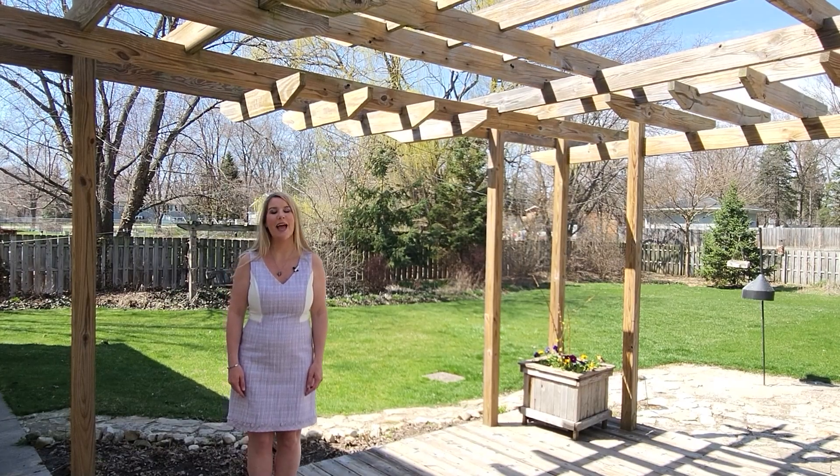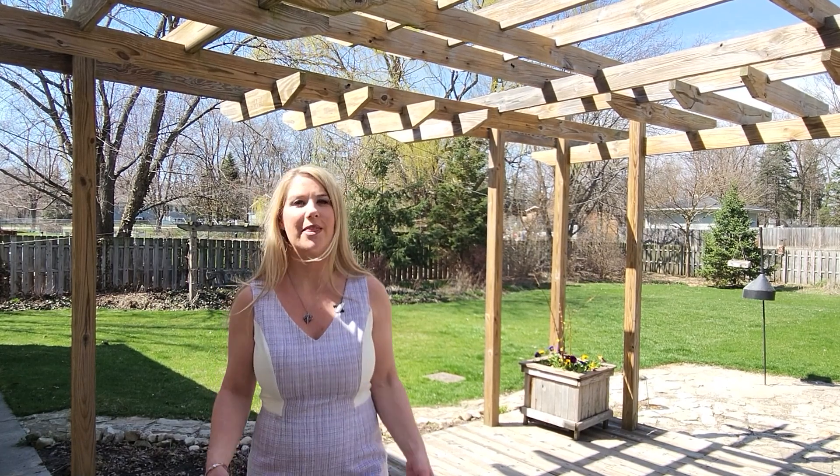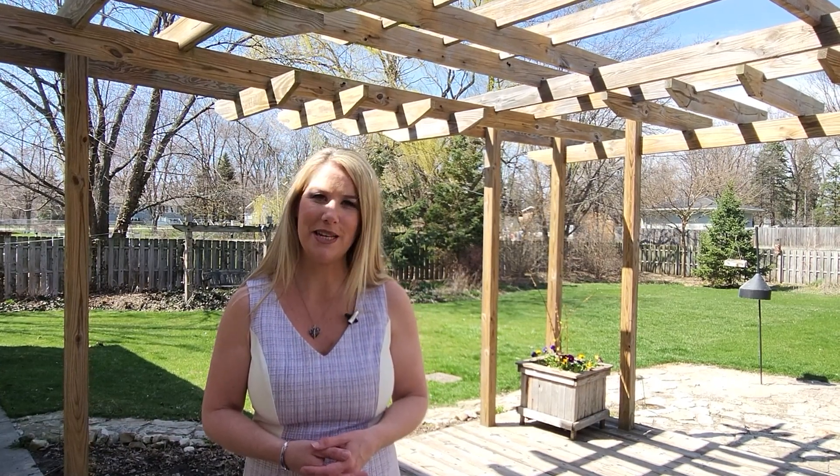Situated on a half acre lot and feeding into acclaimed Glenbard West High School, this home is absolutely ready for you to just move in and enjoy. If you'd like to be the first to see it, contact me to schedule a tour. I'm sure it's going to be a hot one.